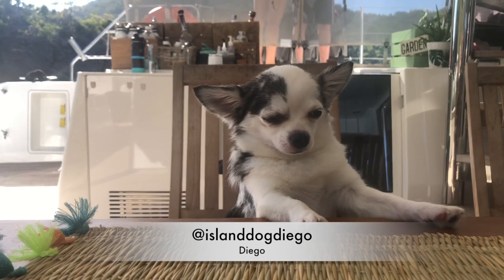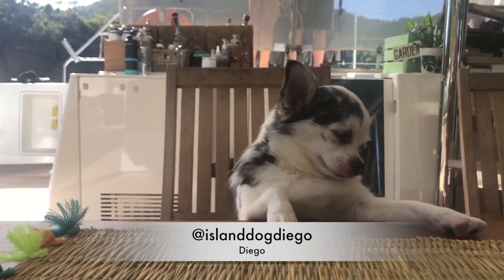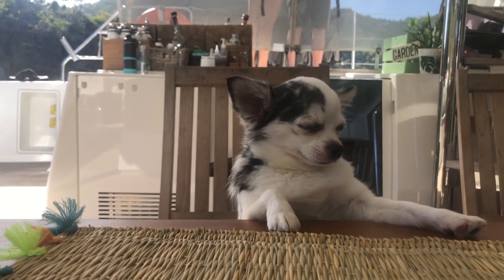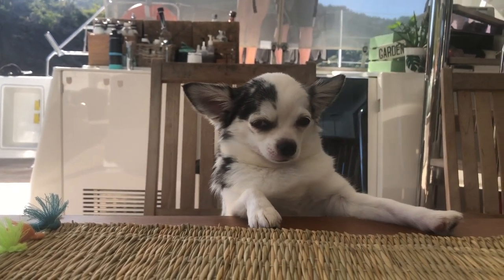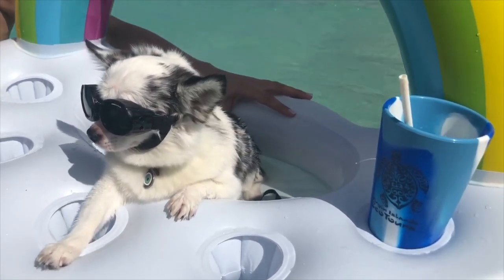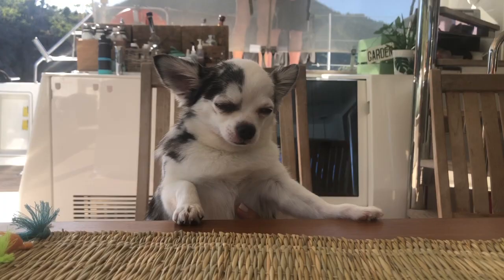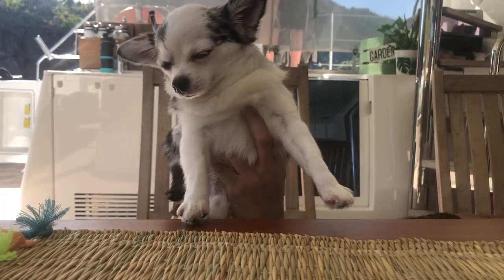My name's Island Dog Diego, and I've really enjoyed my time here on Viramar yacht. It's been pretty much my favorite of the dog-friendly travel I do all over the world. Sailing the islands has been really special. All the cuddles from the crew have been amazing, and Chef Erica even treated me to some delicious chicken for breakfast. Viramar!